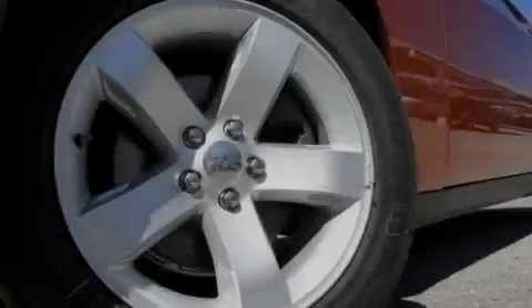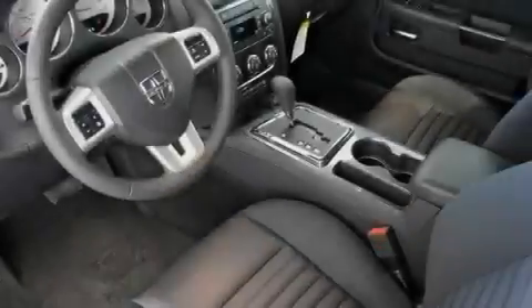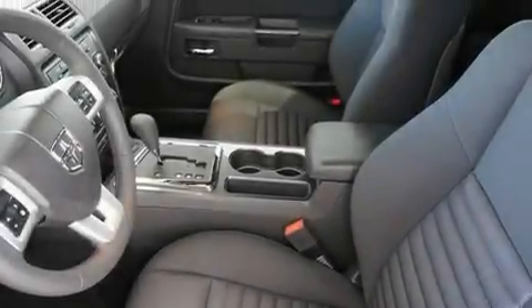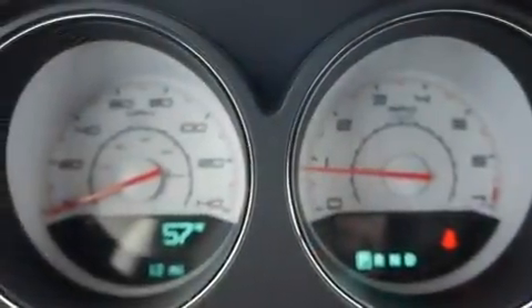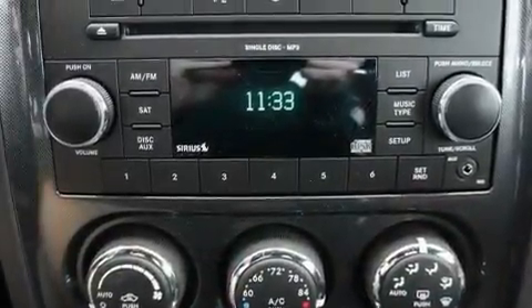Its top features include a multi-function display, solar control glass, cruise control, a CD player, a leather-wrapped steering wheel, performance tires, aluminum wheels, a low tire pressure indicator, air conditioning with automatic climate control, and Keyless Go, which lets you turn on the engine by pressing a button with the keys in your pocket.